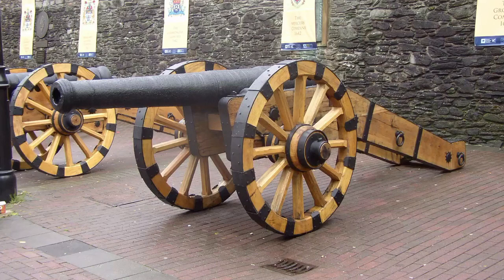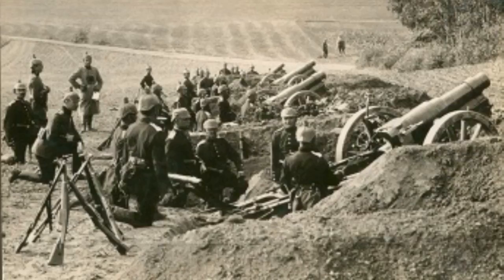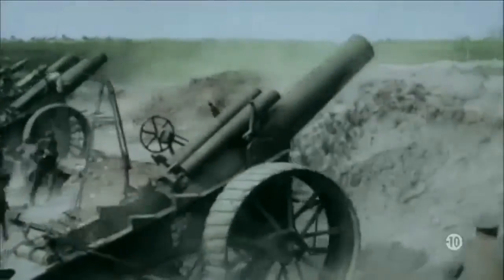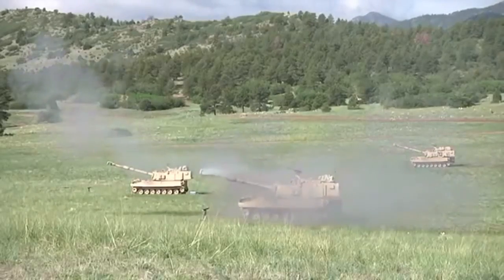The cannon remained relatively unchanged up until about the 1800s, when Martin Von Warndorf invented the breech-loading gun. There's no denying that cannons have helped shaped world history — with the medieval hand cannon, to the thousands of artillery pieces of World War I, and the super guns of World War II, like the Gustav, which fired a mind-boggling 10,500 pound round.